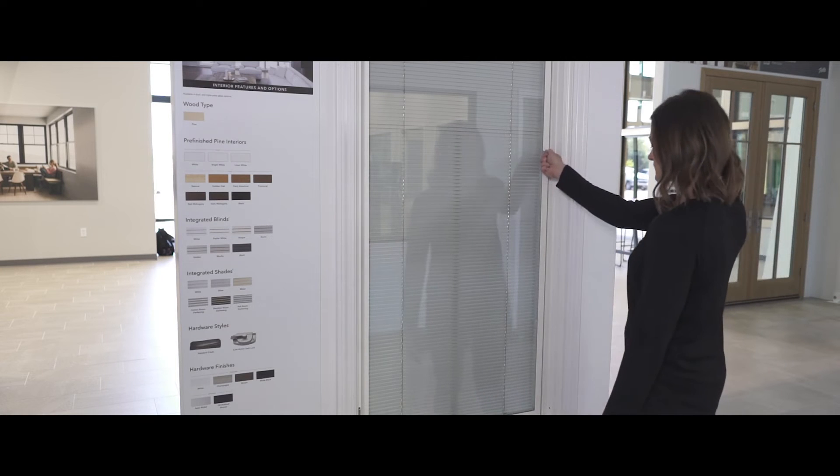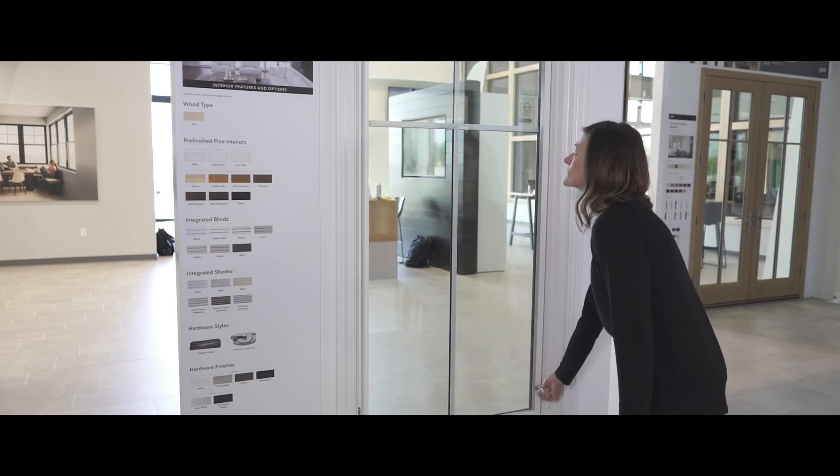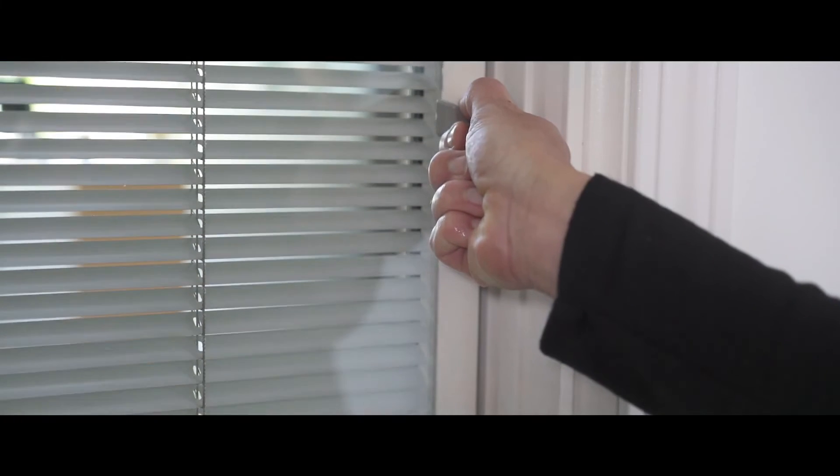Raise and lower blinds between the glass using the blind and shade operator located on the window sash, or tilt the blinds open and closed by minimally moving the operator.